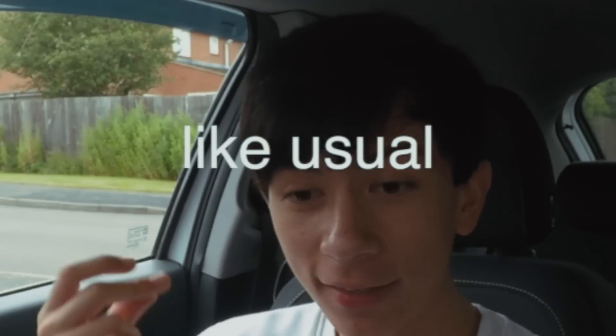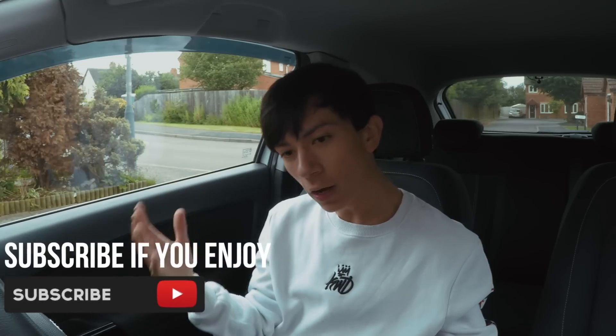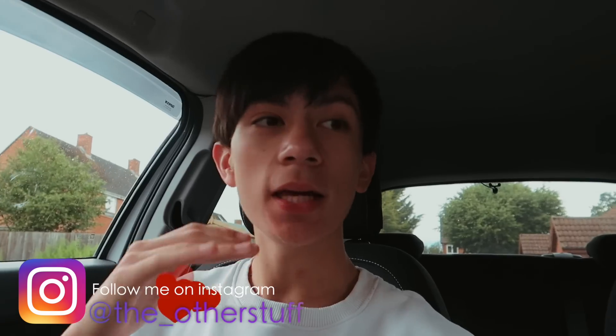Hey guys, welcome back to a brand new video. To be honest, I had no idea what video to film, and then this comment popped up on my phone. This guy or girl basically suggested I make a video on my top car accessories, because I've done so many car accessory videos.